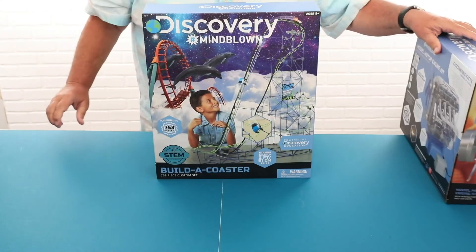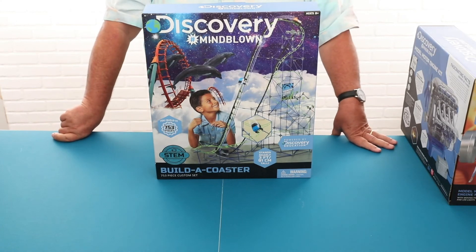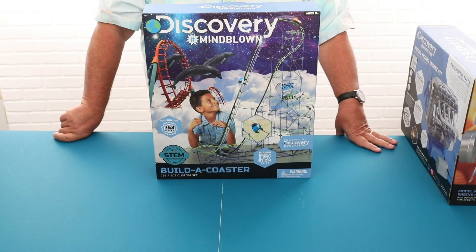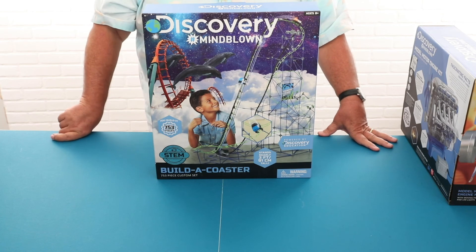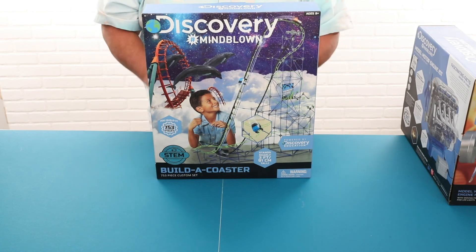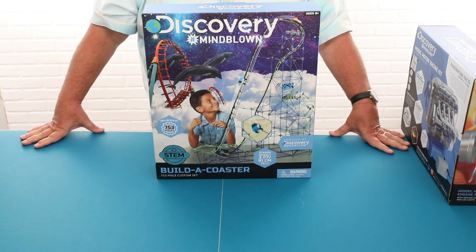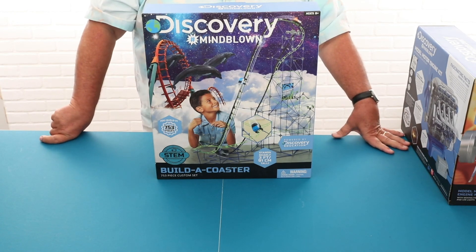For those who really love the thrill, we have our Mind Blown roller coaster kit, which also uses a lot of the technology and engineering features. They build their own roller coaster and can create their own exciting twists, turns, and dips — so it's got a lot of fun while teaching them a lot about engineering.